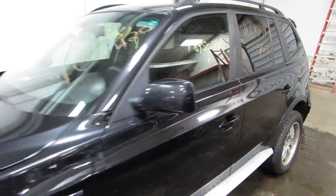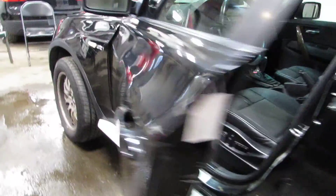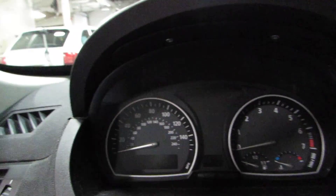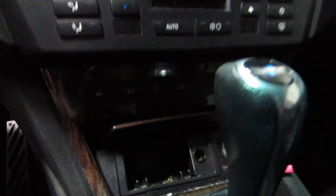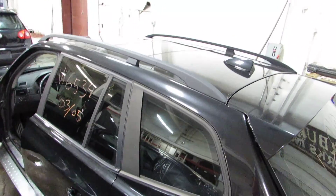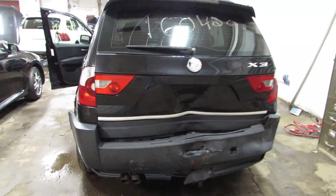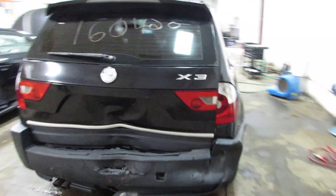It has a nice black leather interior, some nice silver running boards, a roof rack and big panoramic sunroof, and a spoiler on the back. This truck is also all wheel drive.